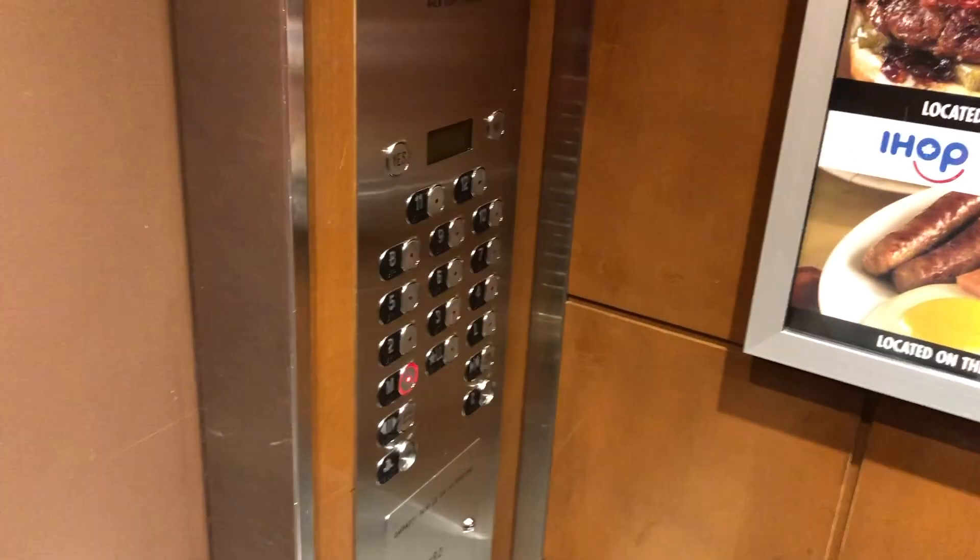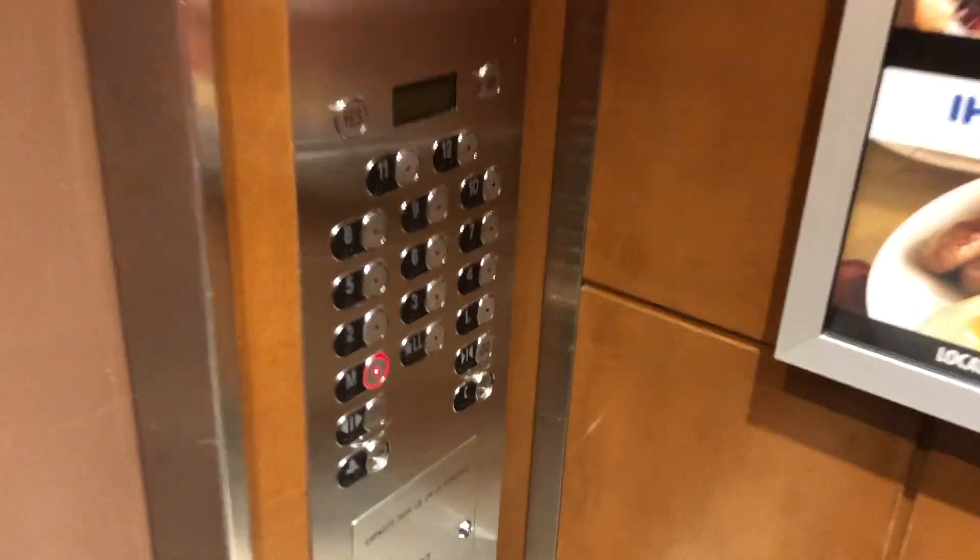Stopping on three. Third floor, going down.